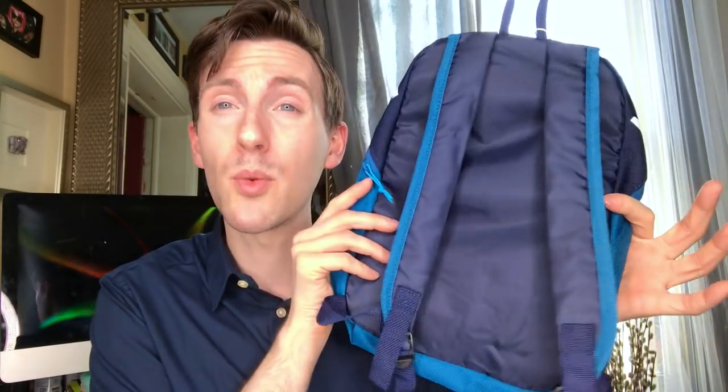I got this little book bag for $5.99. I don't know where I'm gonna wear it — it's literally the size of my head — but it'll be perfect if I just need to go somewhere on the fly and throw some stuff in there. What would you guys put in this bag?